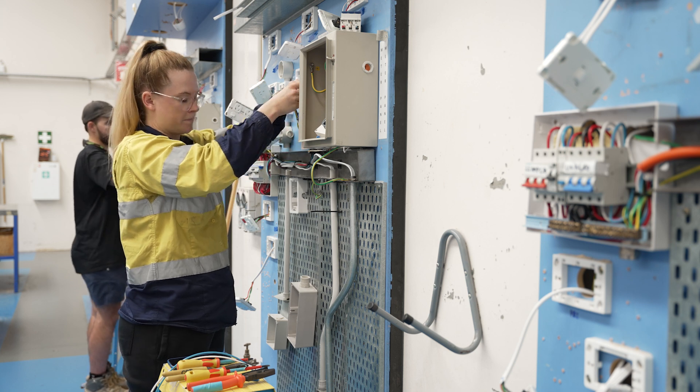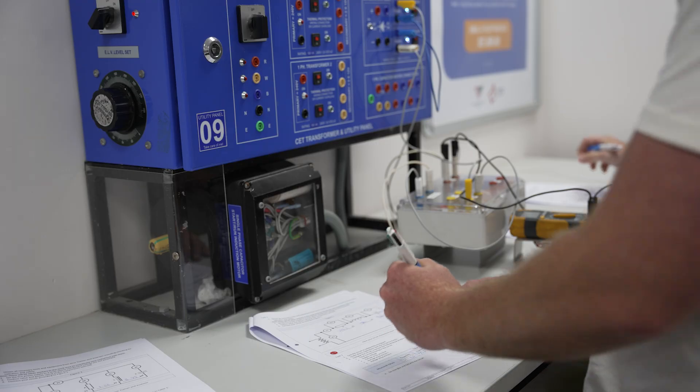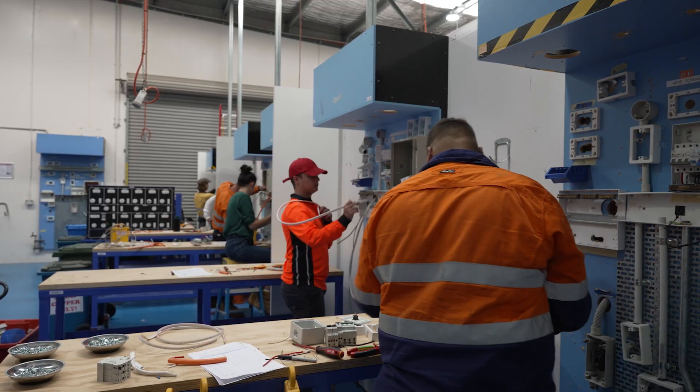ETI adopts a culture of care and is committed to ensuring safe work practices are abided by at all times to minimise the risk of injuries occurring. ETI are committed to ensuring all apprentices develop safe movement patterns at the commencement of their apprenticeship to ensure a long, safe and sustainable career as an electrician. ETI are uncompromising in their commitment to the health, safety and welfare of our people and the wider community.